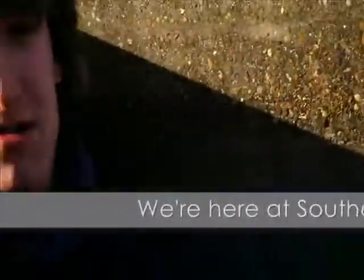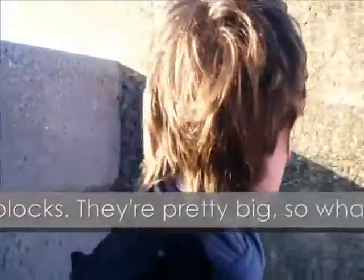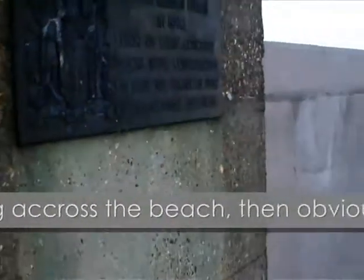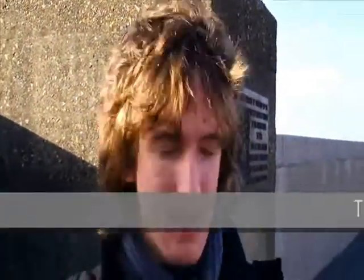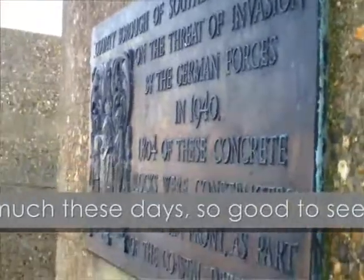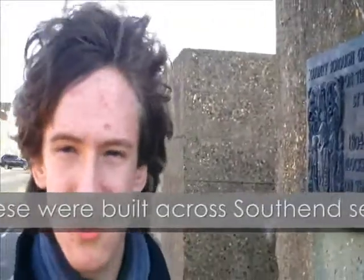Hello, it's BTP Liam. Here we are in St Fendon C and we're looking at two of the old anti-tank blocks. If an enemy tank or German tank is invading across the beach, obviously they're going to block it from getting through. Like this one, it's got a plank on it. You don't see much of these days, but good to see. It says 1,840 were built across St Fendon C.